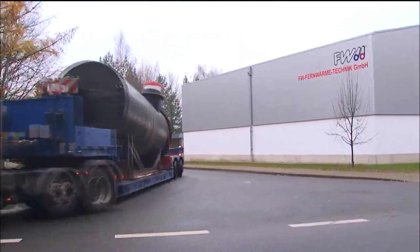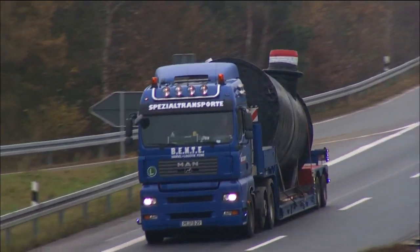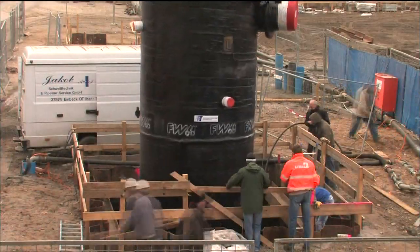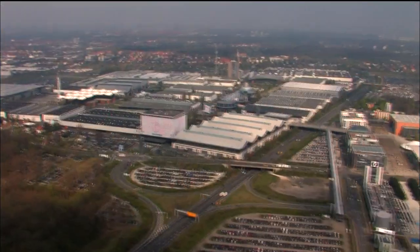A heavy transporter leaves the factory in Selle. It's loaded with a completely prefabricated FW steel inspection chamber, with all the necessary fittings already installed, heading for the trade fair in Frankfurt. The very next day, the inspection chamber is installed in its final position and connected up to the pipes.